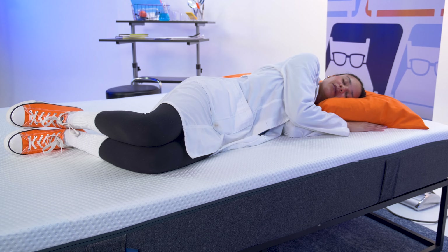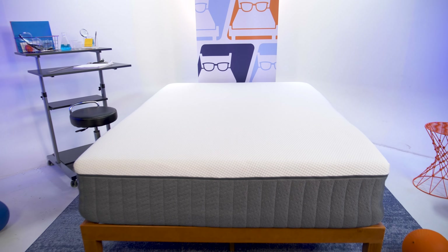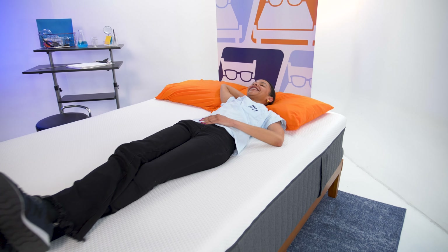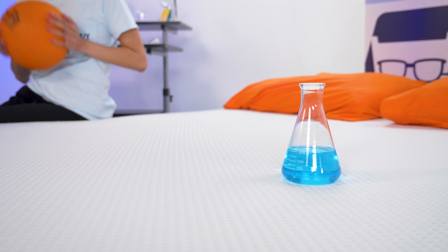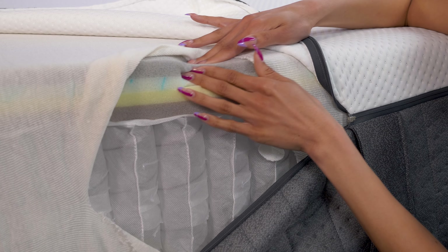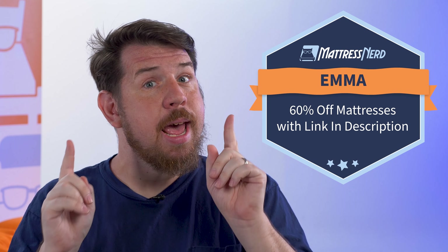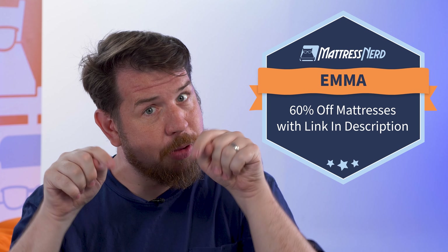Emma is one of the newer brands we've tested at Mattress Nerd, and we love their quality and impressively low price tag. They offer multiple models, including the Emma Original, the Emma Hybrid, and the Cooling Elite. We recommend the Cooling Elite for its ergonomic zone support, its motion isolation capabilities, its responsiveness, and its cooling capabilities. It's perfect for combination sleepers and those who share their bed with a partner. Emma is offering up to 60% off their mattresses if you use our exclusive link in the description.